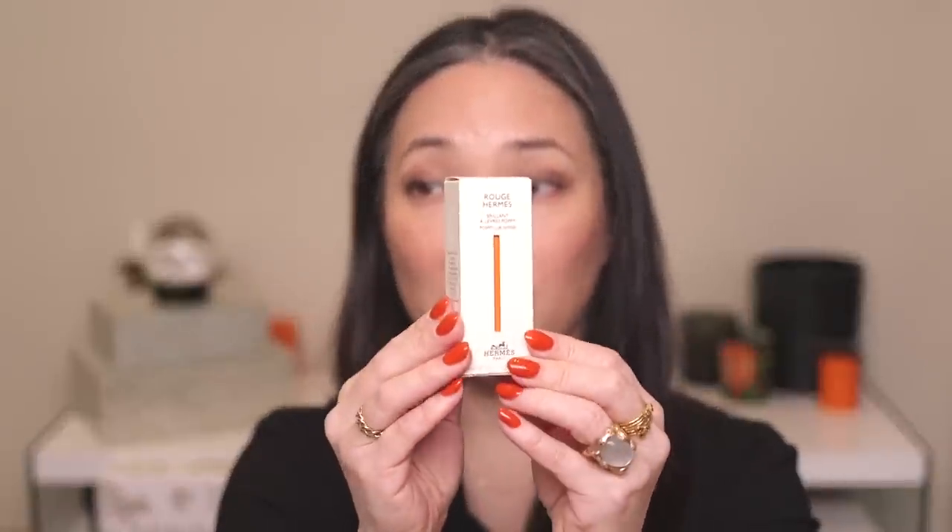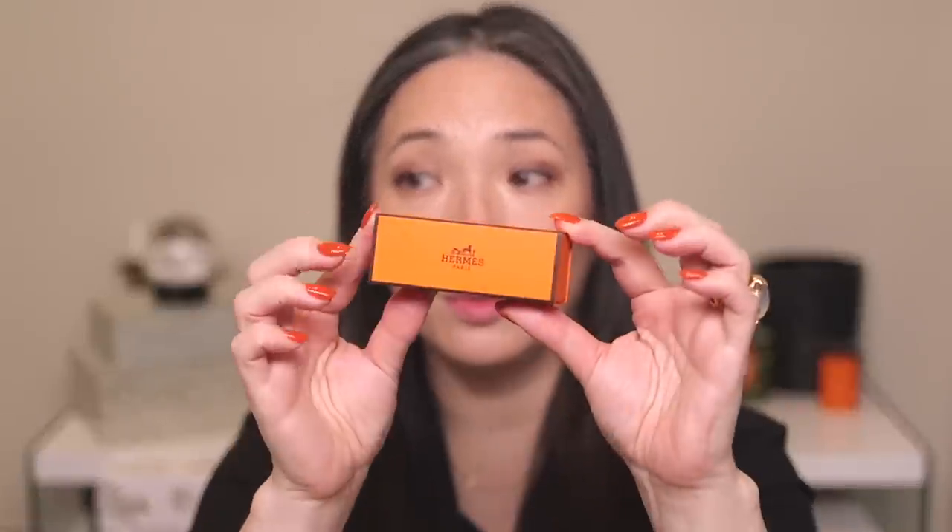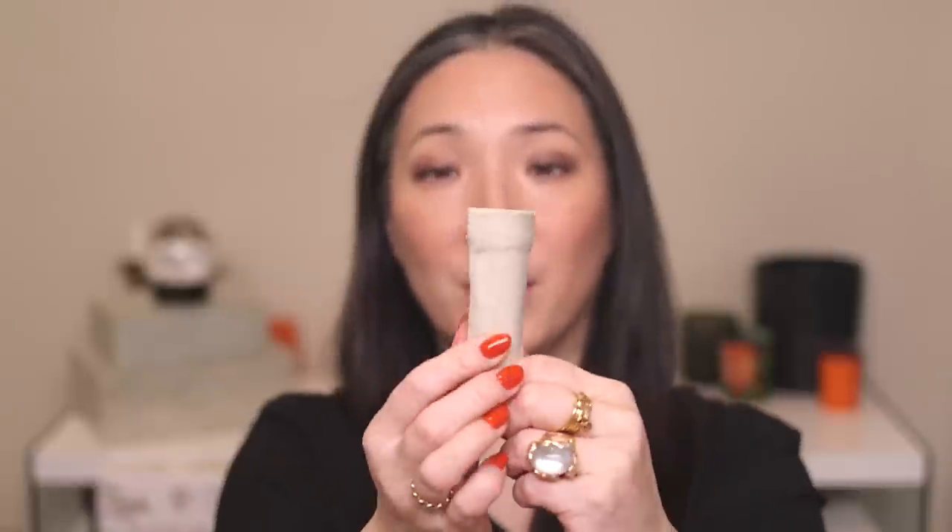Hermès is coming out with a beauty line and they've started with lip products. They have a lot of beautiful lipstick colors, and basically the same colors in both satin and matte finish, along with limited edition colors. At this moment most of them are sold out. I've asked sales associates at Hermès and no one seems to know any ETA on a restock, but they said the permanent lipstick line will definitely be coming back into stock. And here's what the packaging looks like: an outer box, inside the Hermès orange box, the lipstick inside, and a little Hermès beige bag.